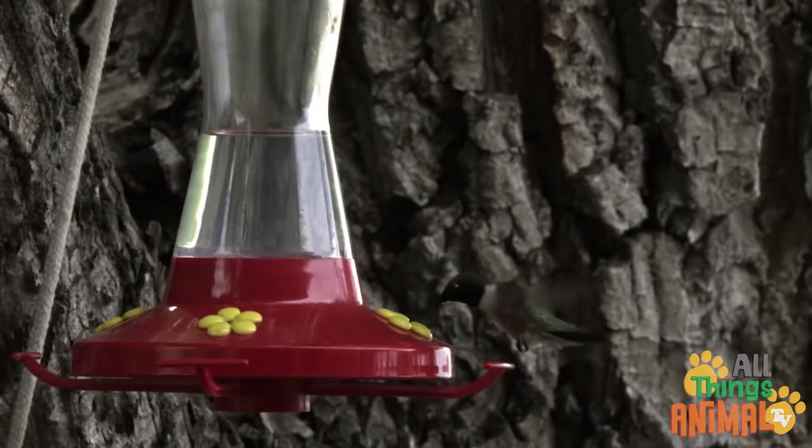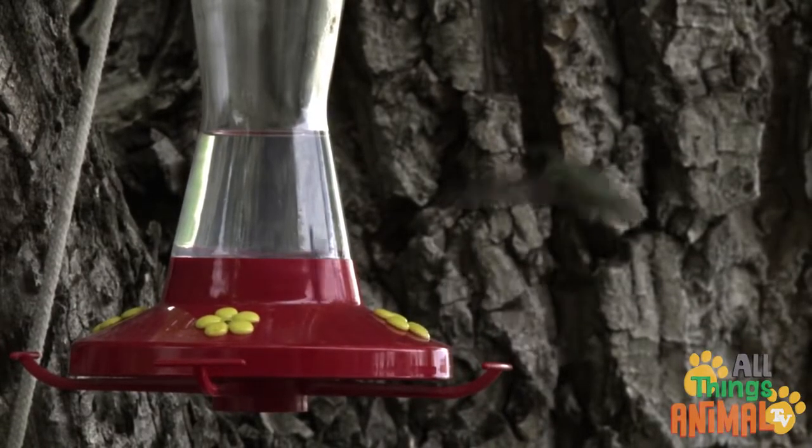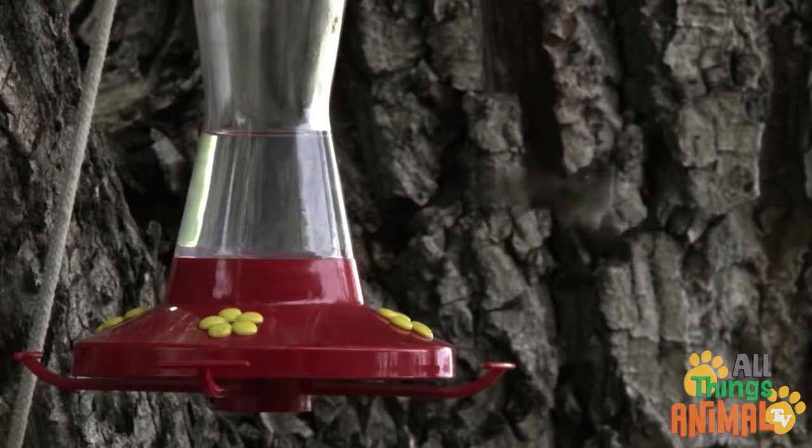Their fast wings also make a wonderful humming noise. That's why they're called hummingbirds.